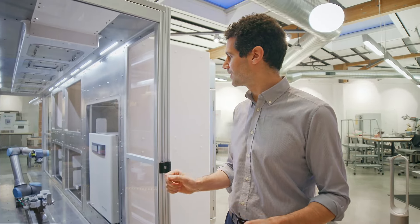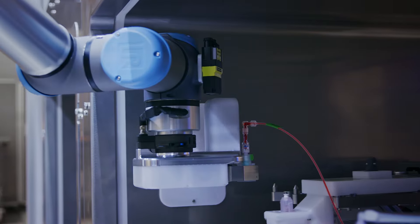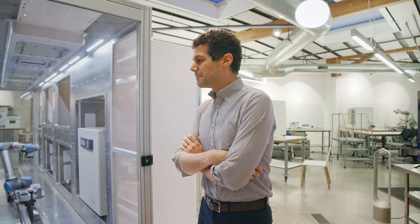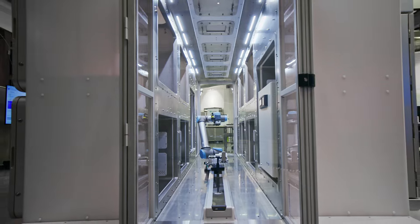Robotic nerd consideration: this is still a collaborative robot, which means it has force and torque sensing at every joint, which means it's safe to operate and it can also essentially use the sense of touch. A big update is that this robot is actually a self-contained hard wall cleanroom — inside it's ISO 7.